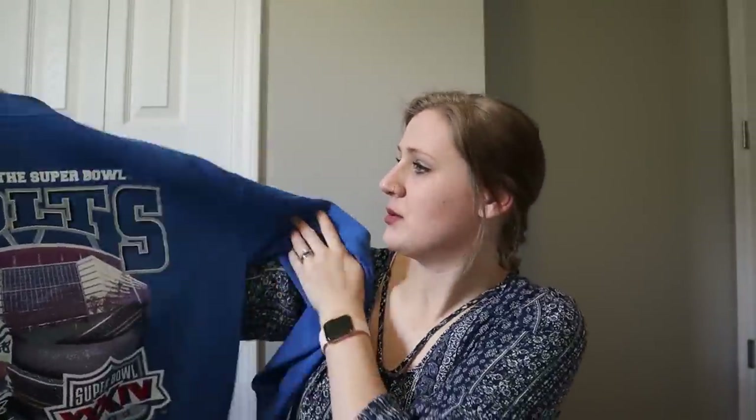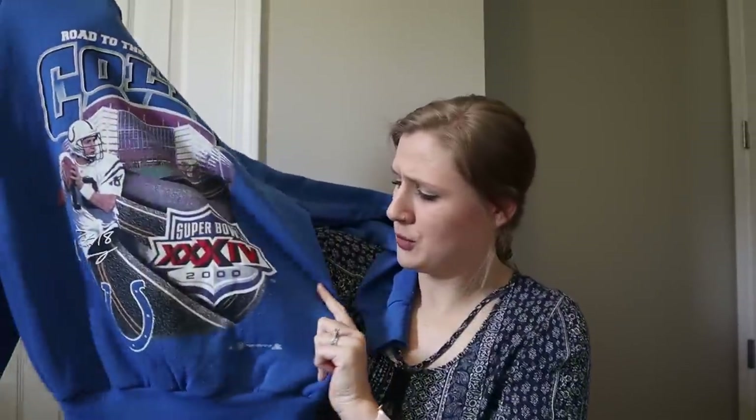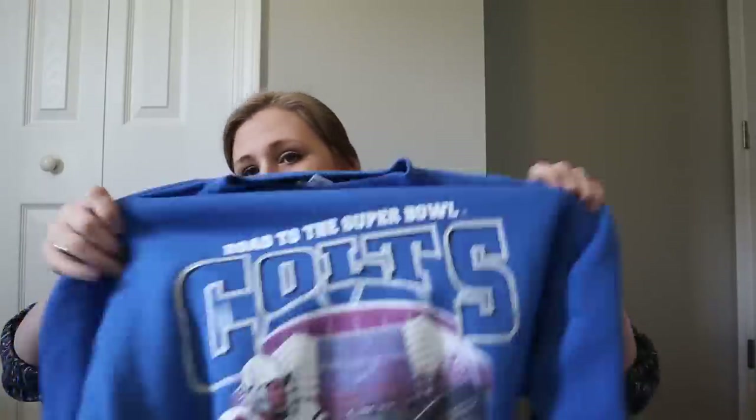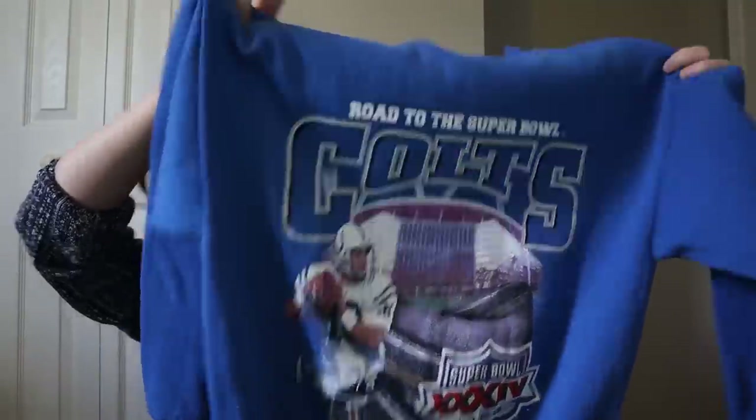This one is also vintage — it's a Toltec, made in the USA. It's the Road to the Super Bowl, the Colts Super Bowl 2000, made in 1999 — so it's just squeaking past as vintage with that 20-year mark. But I'm still going to go ahead and list it as vintage, since it's so close, and it's just a nice graphic sweatshirt.